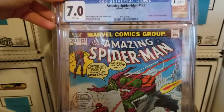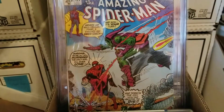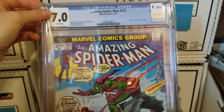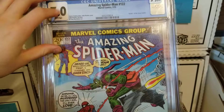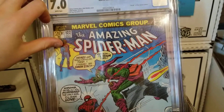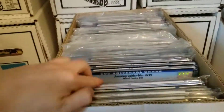Amazing Spider-Man 122, 7.0. This is the death of the Green Goblin — the aftermath of the death of Gwen Stacy. I'm really happy to get this. I got this back in December, I think. I'm really happy to have that in my collection.